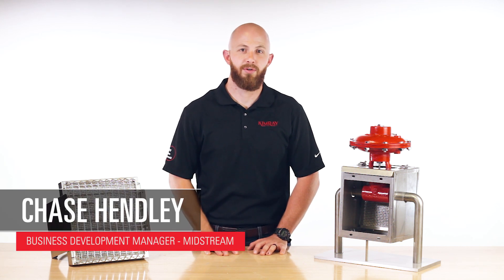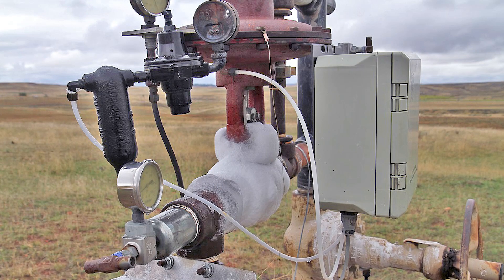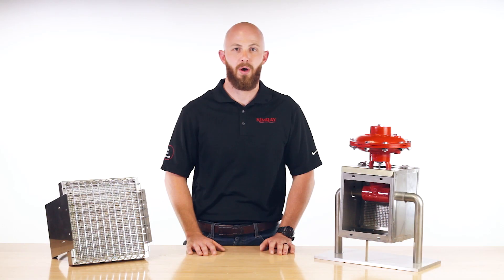Hi, I'm Chase with Kimray. When you're cutting pressure from high to low across a valve, you often experience freezing condensation. A frozen valve can lead to significant production downtime and accompanying frustration for your oil and gas operation. In this video, I'll explain why valves freeze and tell you how to prevent it from happening.